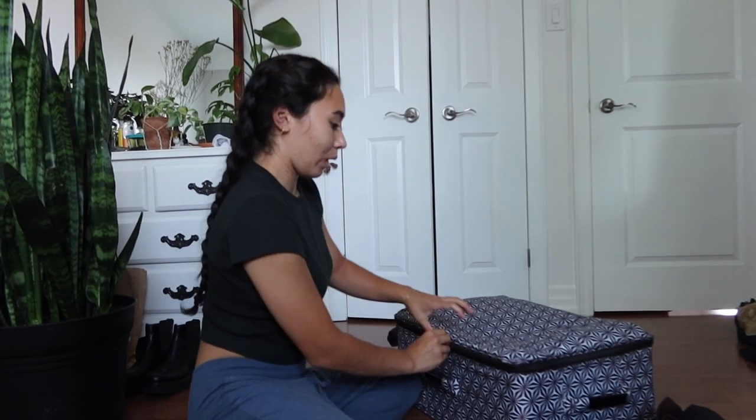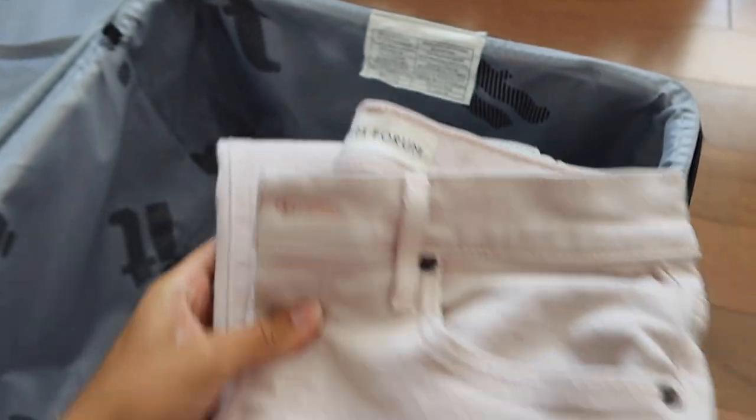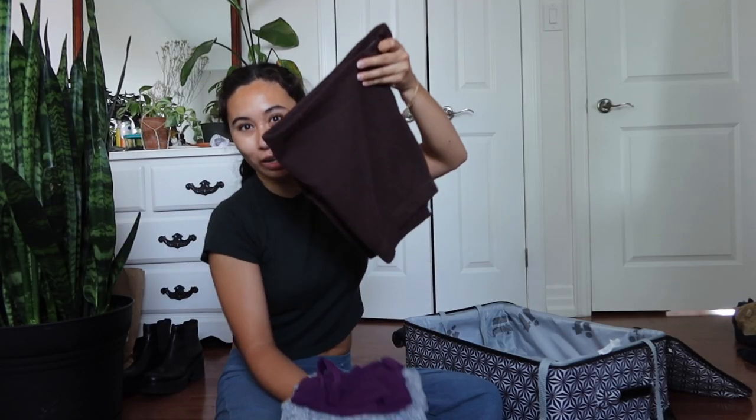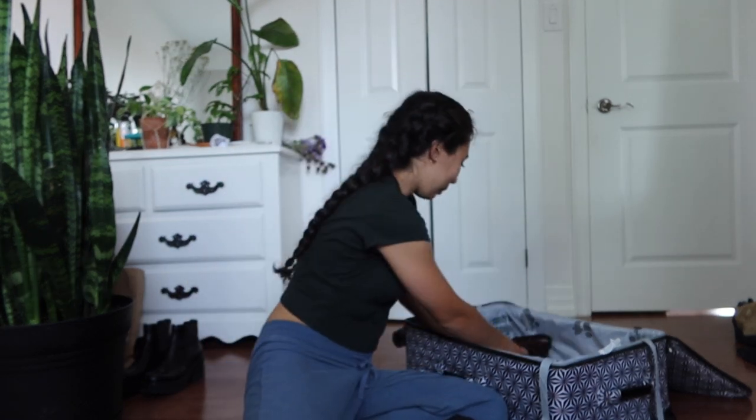I thought I'd take you through everything that I'm bringing while I put it into my suitcase. For bottoms I'm bringing two pairs of shorts and then two pairs of jeans — a light wash and then this kind of pink color. Then I just have some PJs — I have a mix of shorts and sweatpants just because I'm not really sure about the temp of where I'm gonna be sleeping.